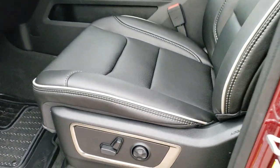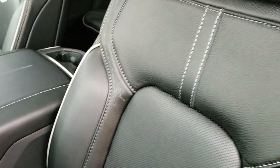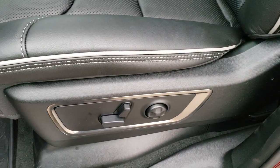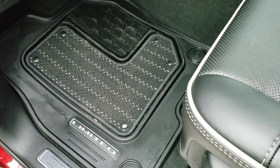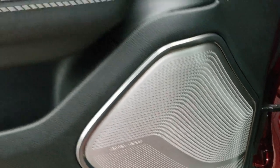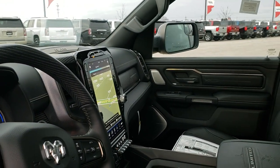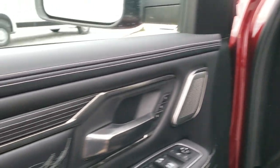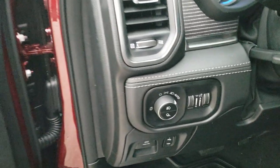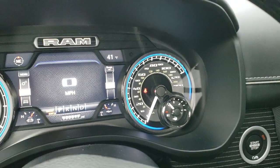Inside, the Limited Level One gives you all-leather black seats with gray stitching and piping. Both front seats are heated and cooled. You have all-weather floor mats in the back, the Harman Kardon sound system, power windows, power locks, and power folding mirrors with memory on the driver's seat. You get the cool stitching and wood grain trim on the doors, auto headlamps, power pedals, and a steering wheel that tilts and telescopes.